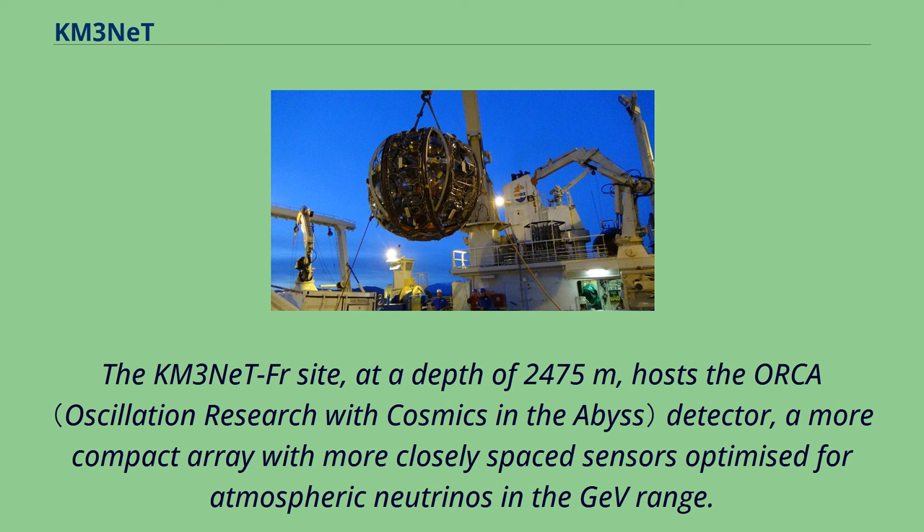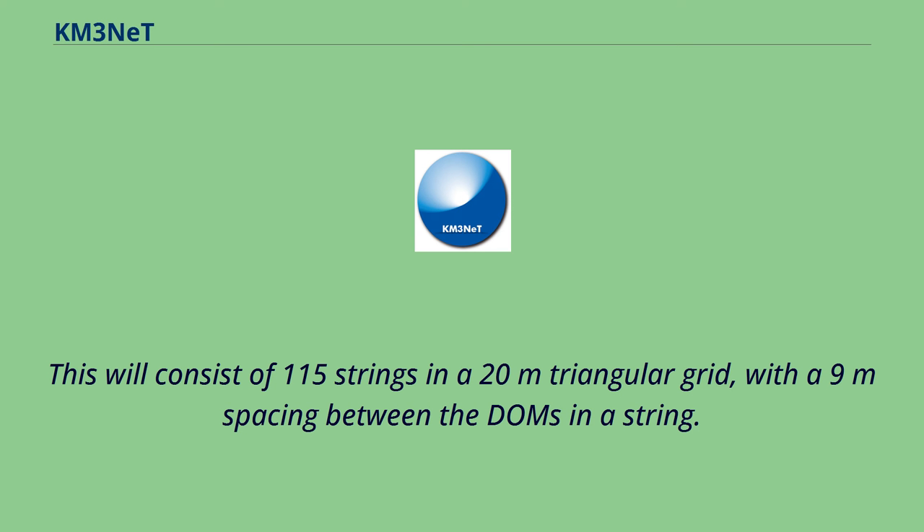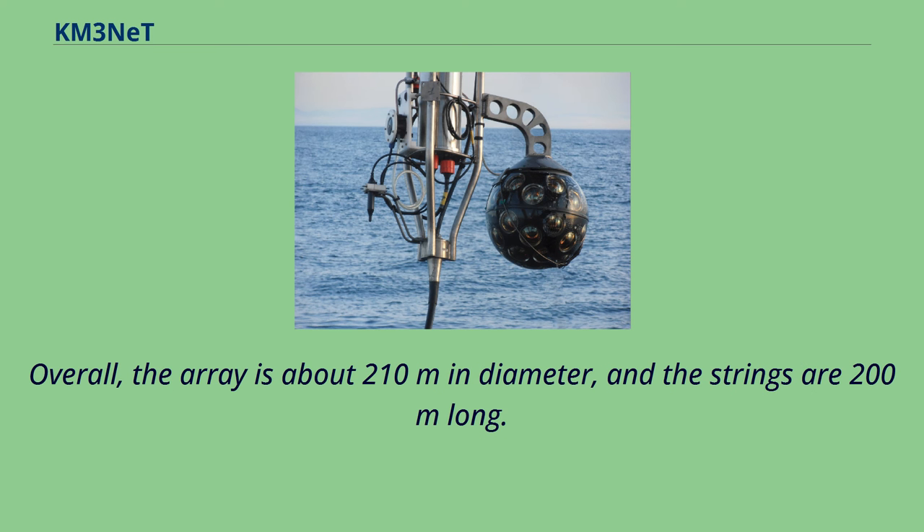The KM3NeT FR site, at a depth of 2,475 meters, hosts the ORCA detector — a more compact array with more closely spaced sensors optimized for atmospheric neutrinos in the GeV range. This will consist of 115 strings in a 20-meter triangular grid, with a 9-meter spacing between the DOMs on a string. Overall, the array is about 210 meters in diameter, and the strings are 200 meters long.